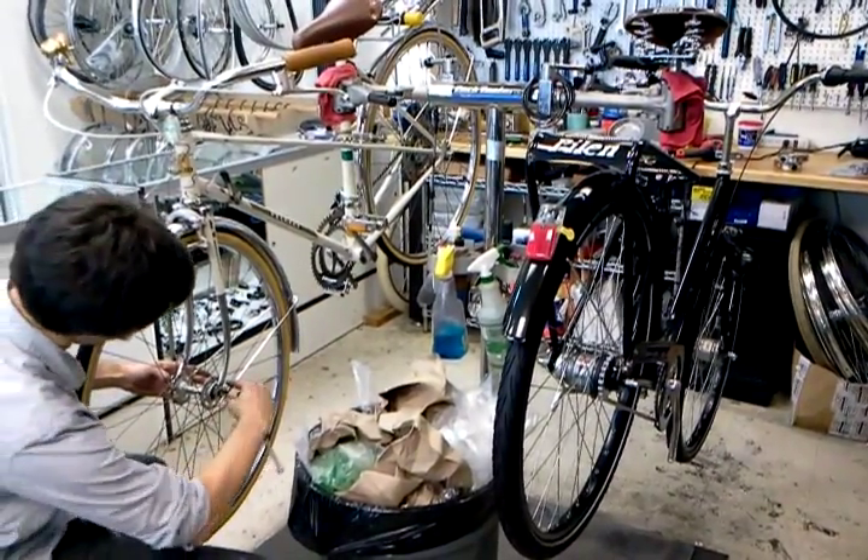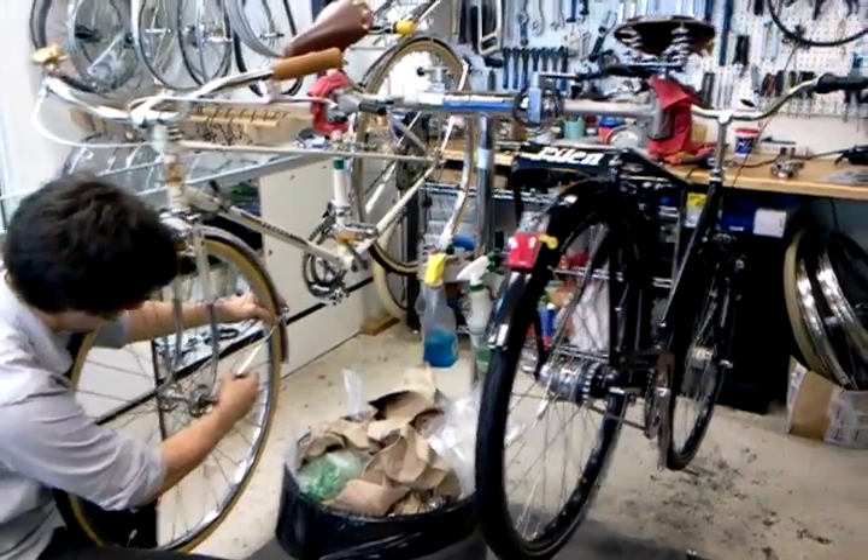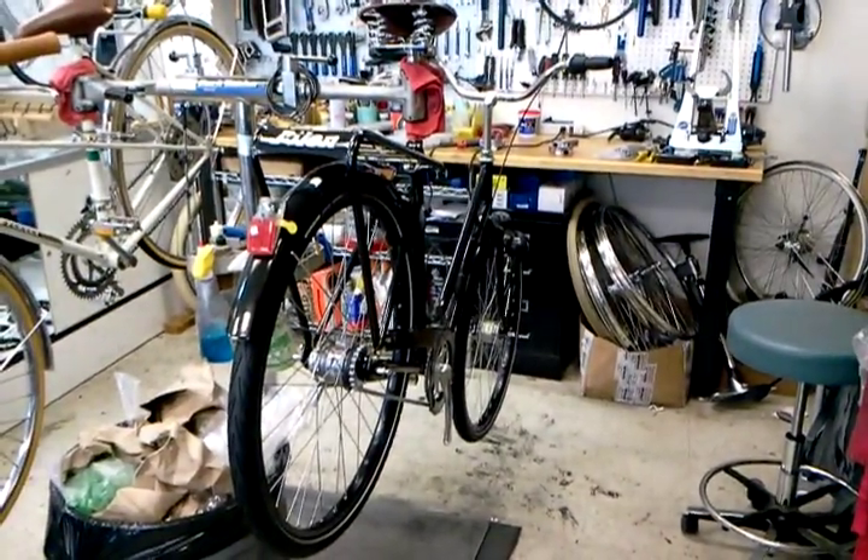Hey, this is Joseph with the Flying Pigeon Bike Shop. What you're looking at is a Pelin, which we've just got in the shop.